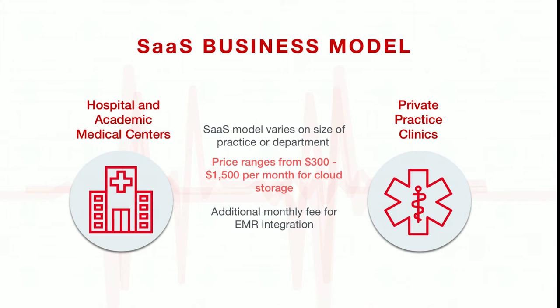We have a simple SaaS business model. We are targeting hospitals, academic medical centers, as well as private practice clinics. We price it depending on the size of the department or practice, ranging anywhere between $300 a month to $1,500 a month for cloud storage, with an additional fee for EMR integration.